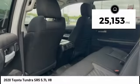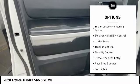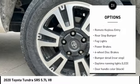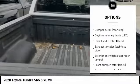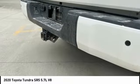This vehicle has less than 30,000 miles. Here are some of this vehicle's great options: tire pressure monitoring system, electronic stability control, brake assist, traction control, stability control, remote keyless entry, rear step bumper, fog lights, power brakes, and four-wheel disc brakes.